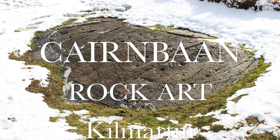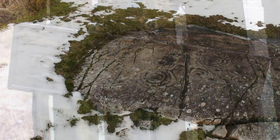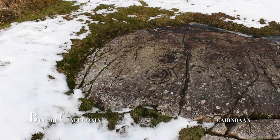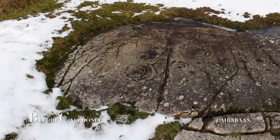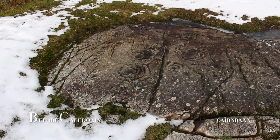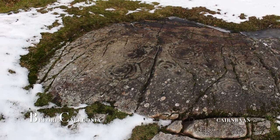The Cairn Ban Rock Art Site. Close to the extensive Achnebrek sites is Cairn Ban Inscribed Rocks. There are two sites here and both are in the care of Historic Environment Scotland. This film looks at the unfenced second site, which is much more elaborate than the fenced off section where the carvings are hard to make out.